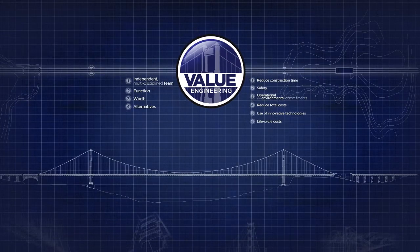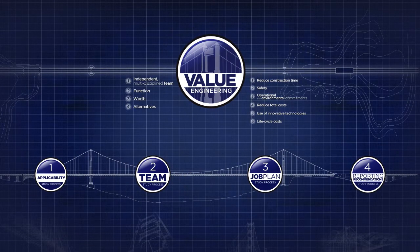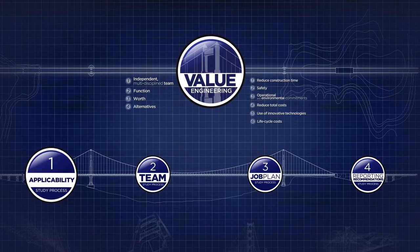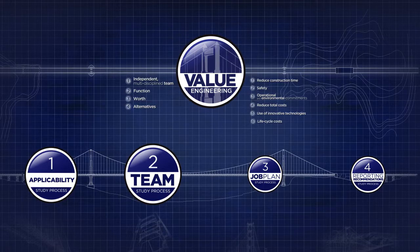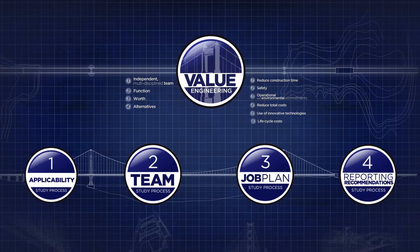The value engineering study process can be broken down into four core components: when a value engineering study is required, who makes up a value engineering team, following a procedure called the VE Job Plan, and reporting recommendations.